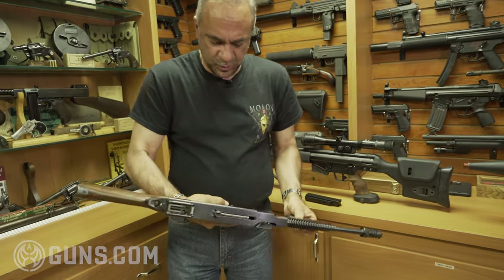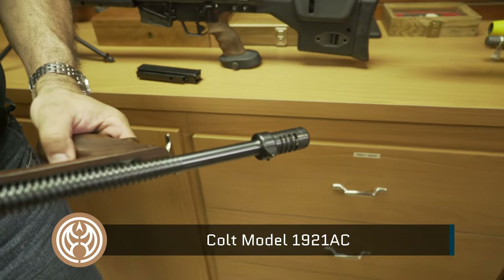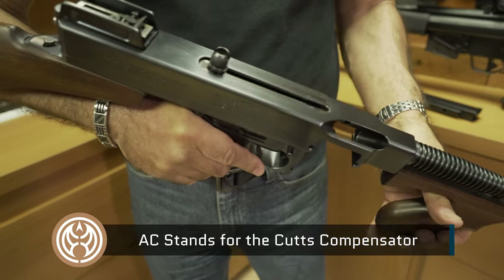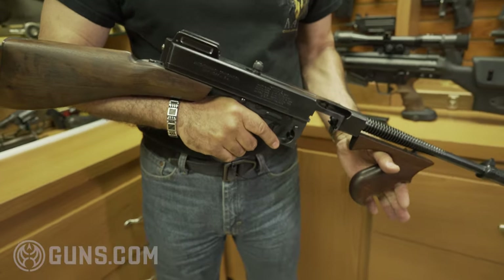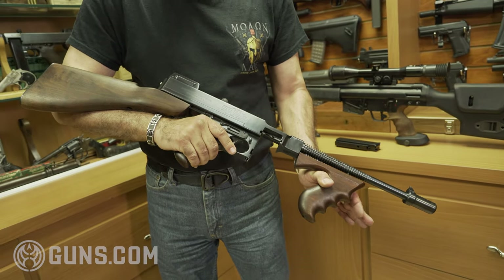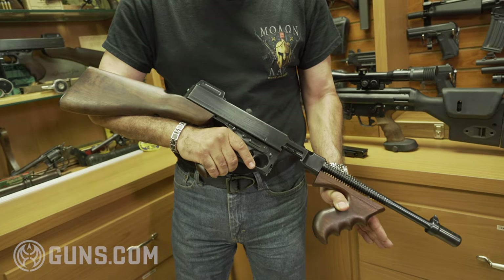It's a 1921 Thompson AC — the AC designation is because it has a compensator. It's a late serial number, 13798, which makes it close to the end of manufacturing for the Colts — they stopped at 15,000, that's how many there were. The condition is immaculate and it's all correct — all the parts are correct.